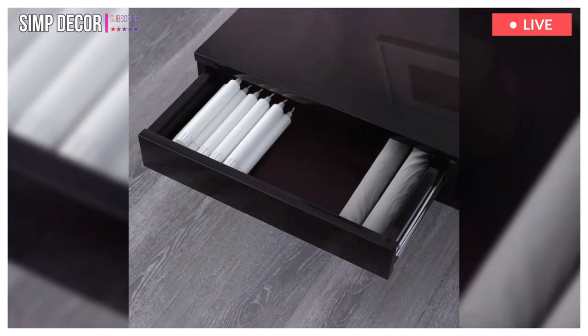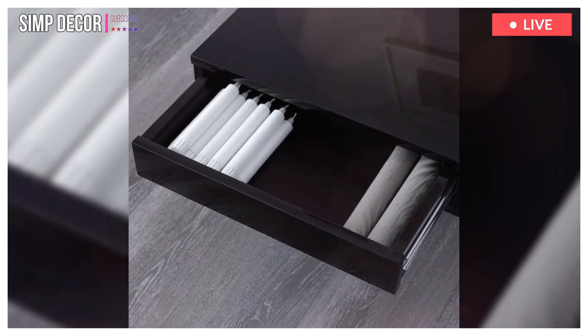7. Smooth running drawers for storing remote controls, magazines, etc.